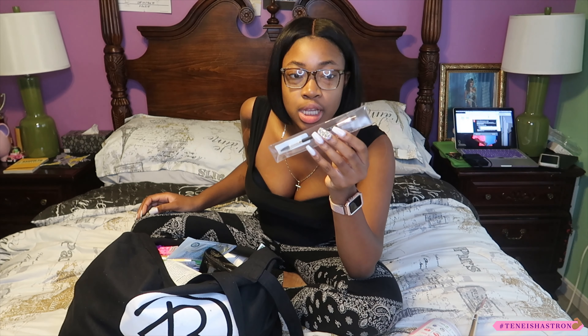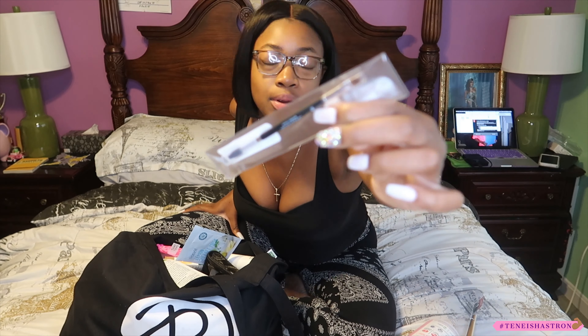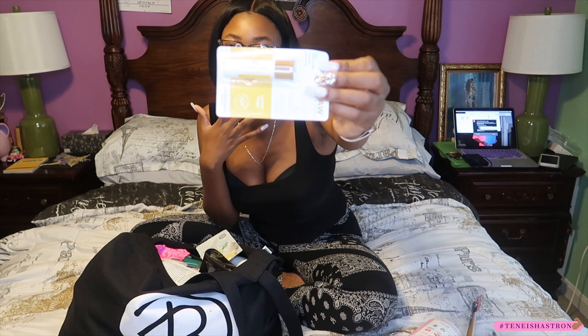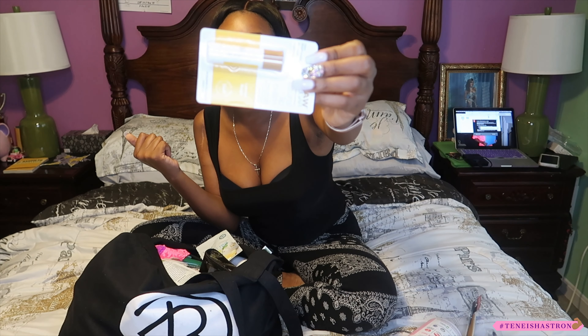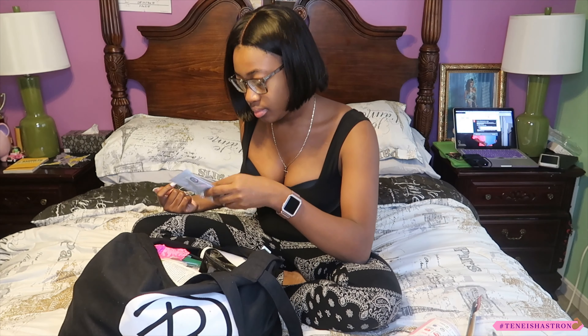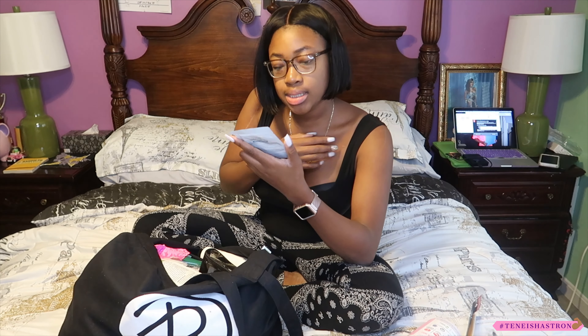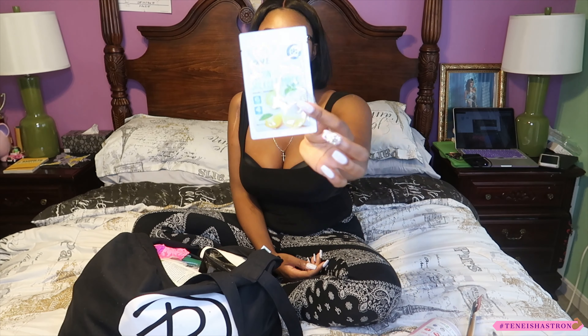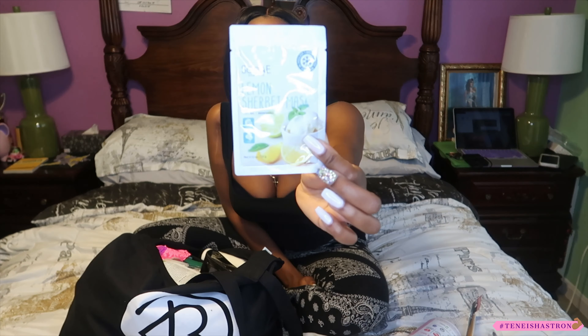We have an Anastasia Beverly Hills brush — it's for your eyebrows, with a spoolie at the bottom and a brush at the top. I need that! We have Raw Sugar lip balm — lemon sugar — it makes my lips feel so smooth, it's the best chapstick ever. There's also a lemon sherbet mask — that sounds so good. I need to start using masks, like have a little sleepover and do masks with my friends.